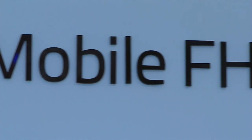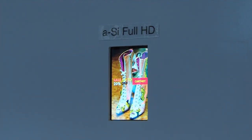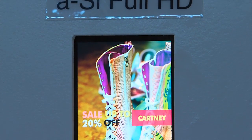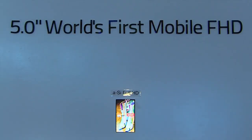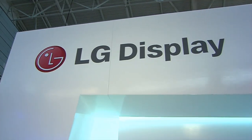The size is 5.0-inch, and the resolution is 440 ppi. The pixels in this panel are much smaller than the conventional HD smartphone panels, so you may hardly distinguish the individual pixels. This ultra-high resolution can be achieved only by LG Display's AH-IPS technology.